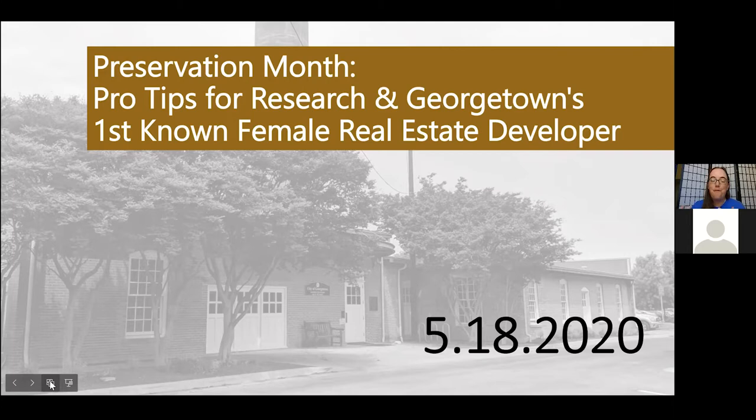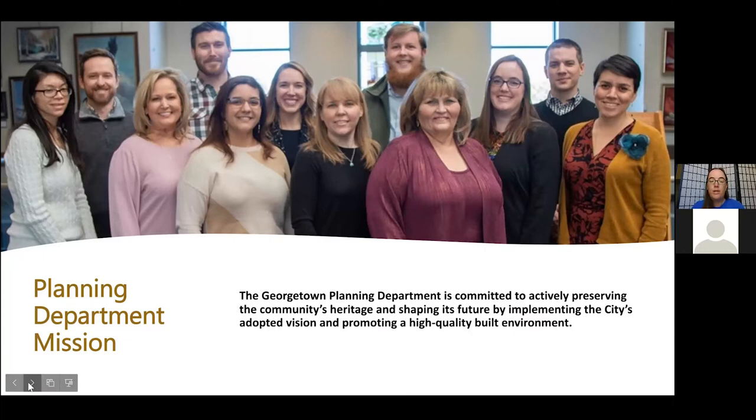We're celebrating Preservation Month because this is the national celebration of historic preservation. This got started in the 1970s and over time has really grown into a large-scale effort to recognize, appreciate, and highlight our historic places. We're doing that online this year because of the COVID situation, but hopefully before too long we'll be able to start seeing each other in person again.